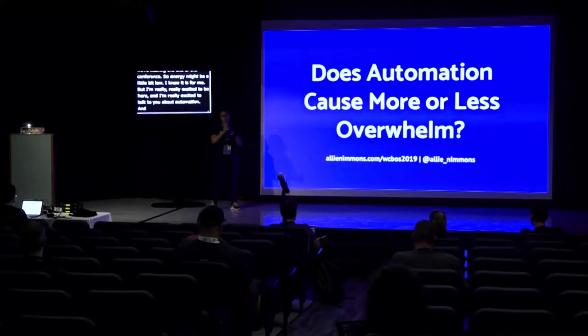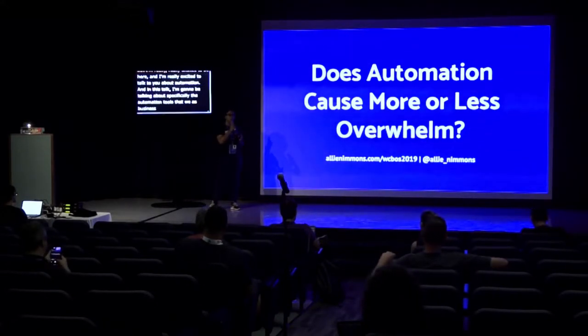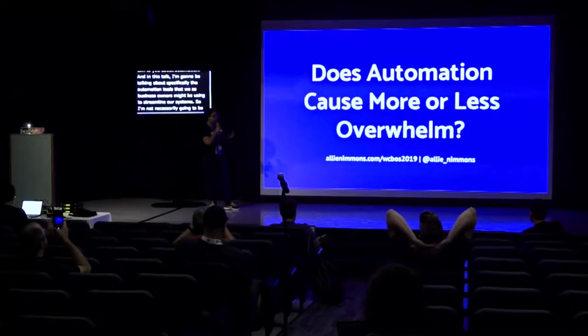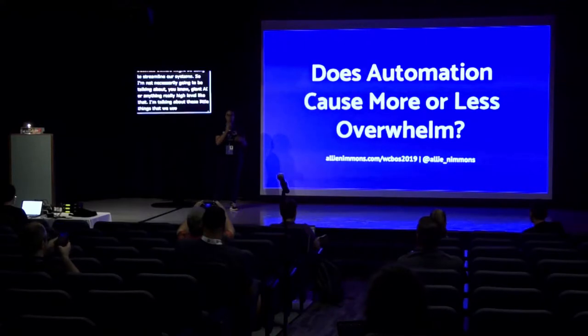In this talk, I'm going to be talking about specifically the automation tools that we, as business owners, might be using to streamline our systems. I'm not necessarily going to be talking about giant AI or anything really high level. I'm talking about those little things we use every day to save us time, save us money, save us effort.